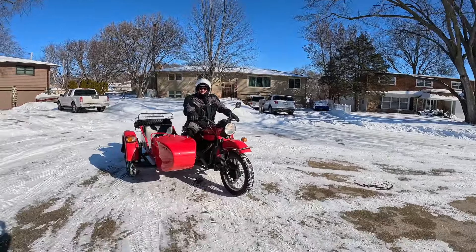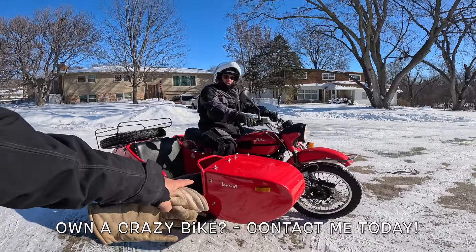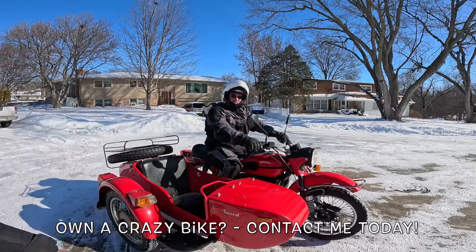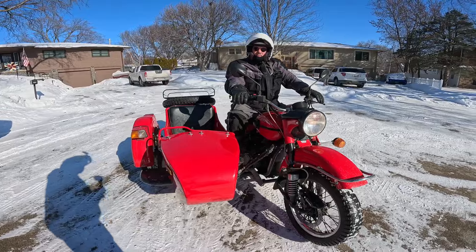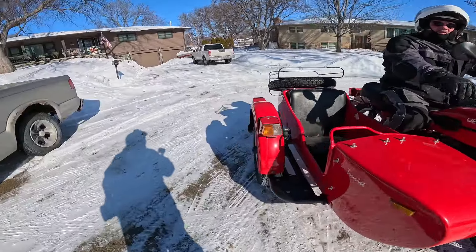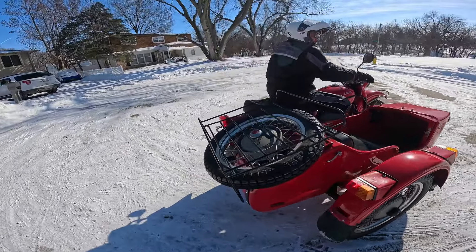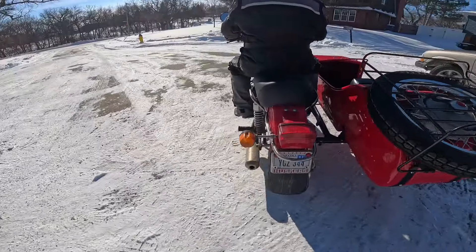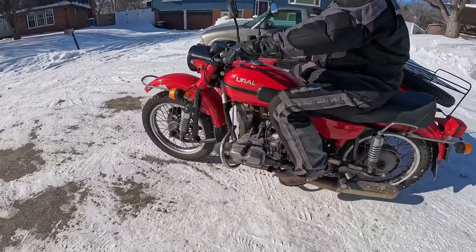Howdy y'all, Fuzzy Biker coming to you from somewhere in Omaha. Check it out — middle of winter here, about 20 degrees. This is a Ural Tourist — Joe's hot rod motorcycle. It's carbureted, 750 cc's. It's got a disc brake on the front, drum on this side. Look at that beautiful color — it's got a trunk, check that thing out! Shaft drive, side kicker on this side.